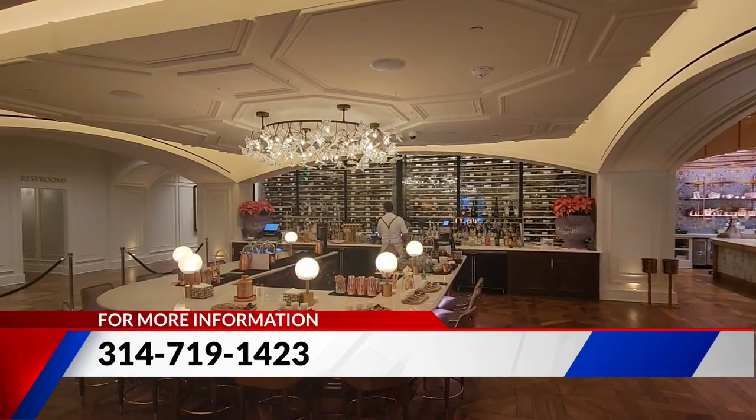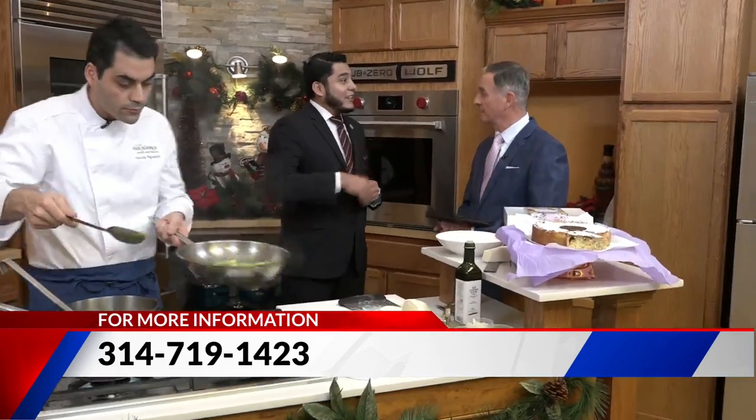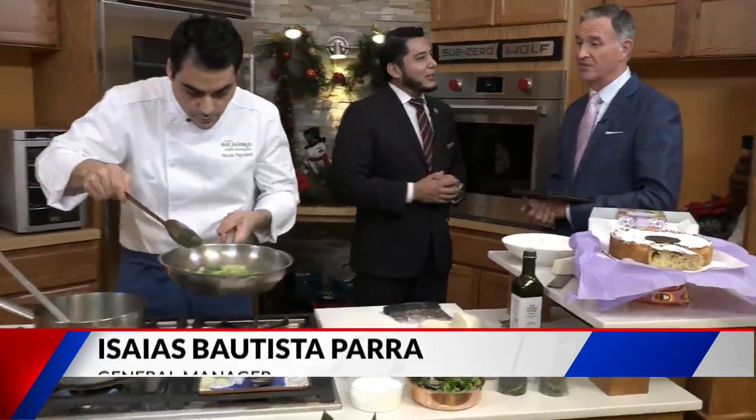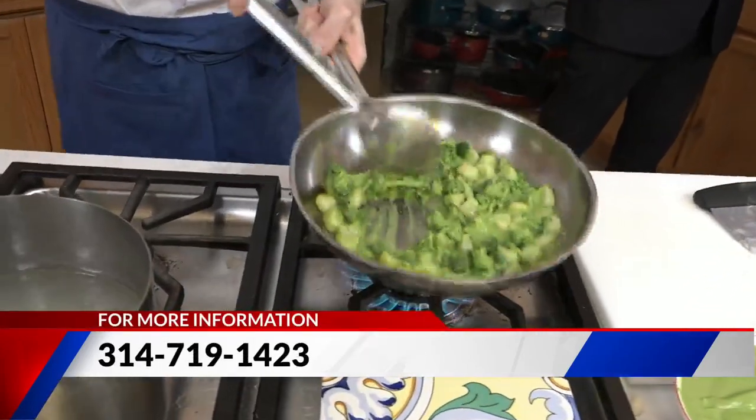Are you doing a special Christmas brunch? Well, actually, we had brunch with Santa last week — quite popular, if I may say. We will have it next week as well. Exciting things are coming for the restaurant, and we are just happy to share it with the community.